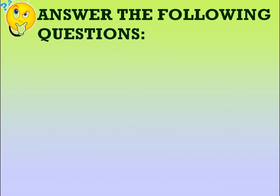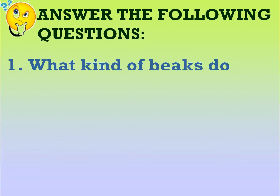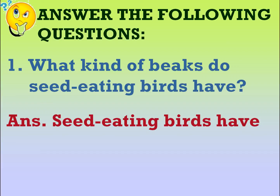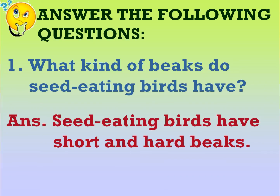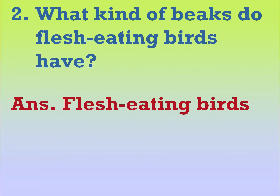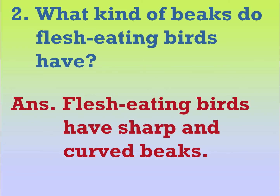Answer the following questions. What kind of beaks do seed-eating birds have? Seed-eating birds have short and hard beaks. What kind of beaks do flesh-eating birds have? Flesh-eating birds have sharp and curved beaks.